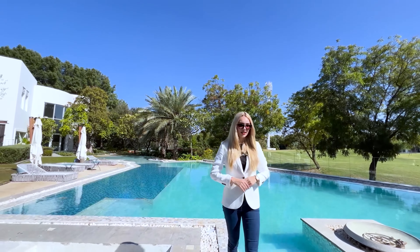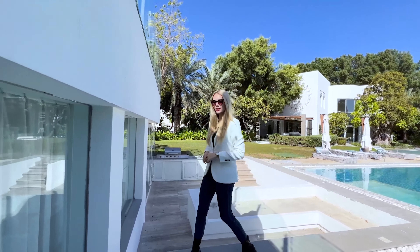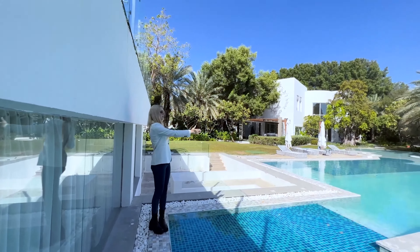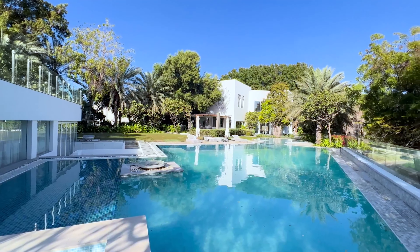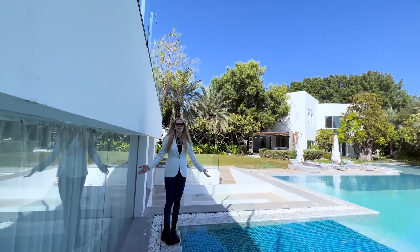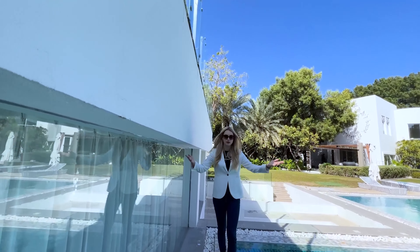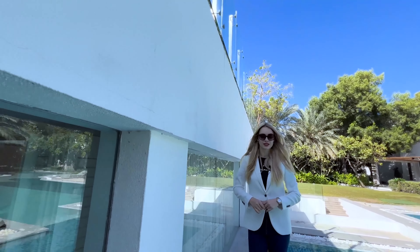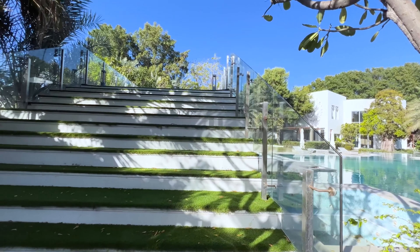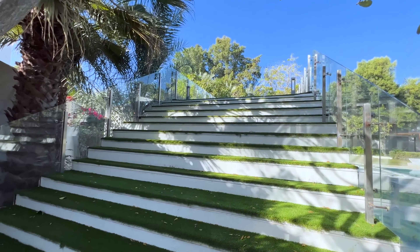And in front of me we're having the pool house. This is two plots, so you could actually make another house on this plot, or just keep it like this and have a huge plot for one house. Let's go on the roof of this pool house so we can see the other side of the garden.